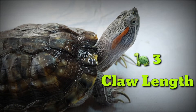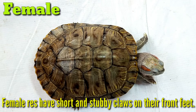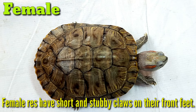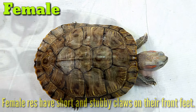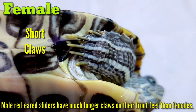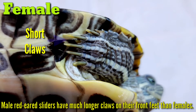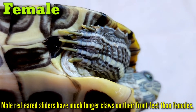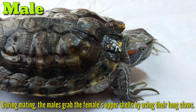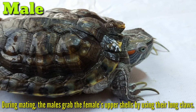3. Claw Length. Female red-eared sliders have short and stubby claws on their front feet. Males' red-eared sliders have much longer claws on their front feet than females. During mating, the males grab the females' upper shells by using their long claws.